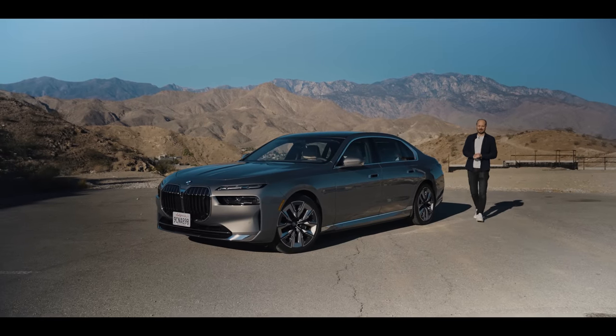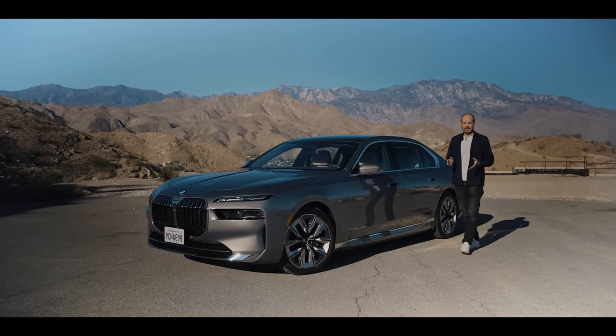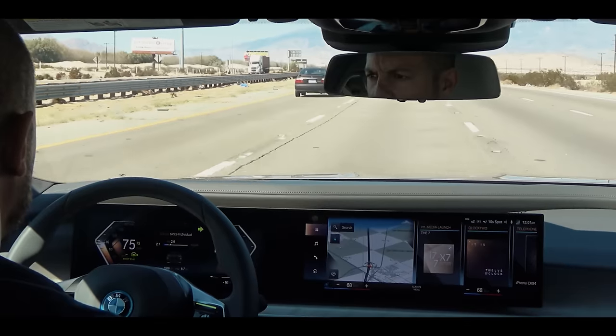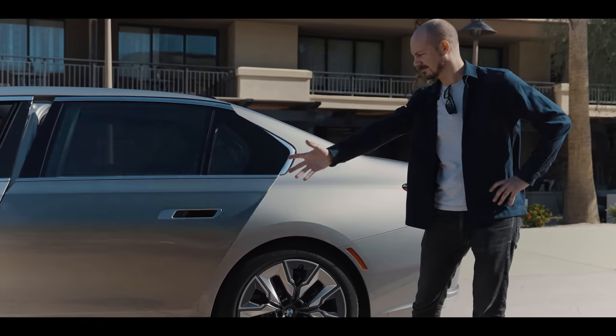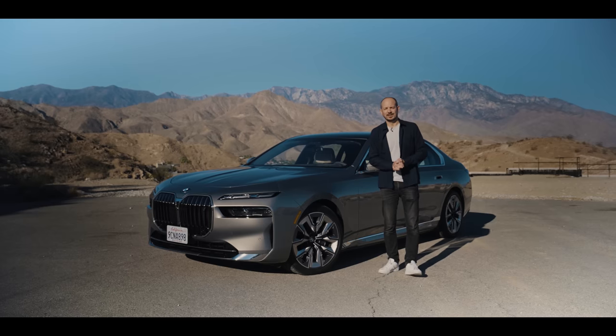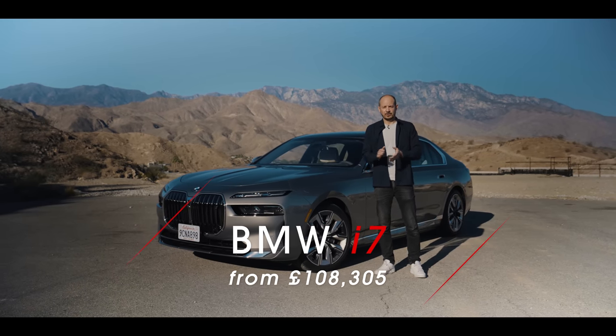This is the BMW i7, a brand new fully electric luxury limo. In this video I'm going to be driving it, letting it drive me, watching a film in it, and showing off some of my telekinesis powers. Stay watching for 10 things you need to know about the new i7.